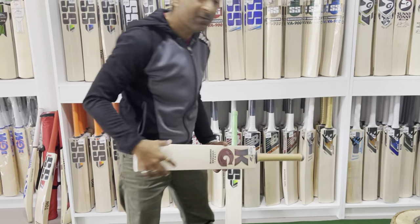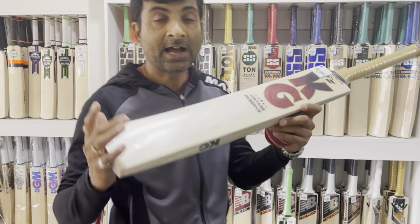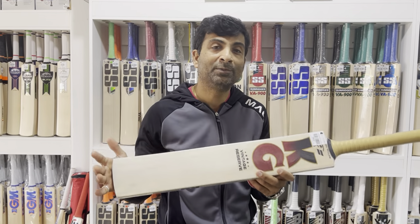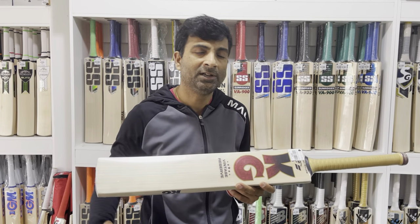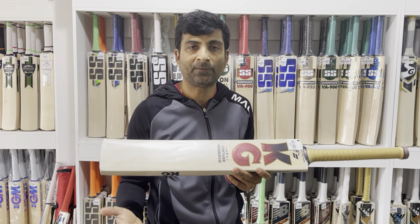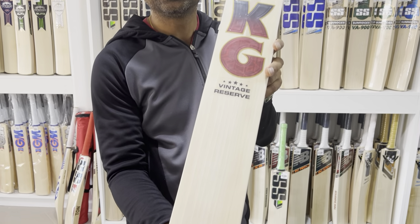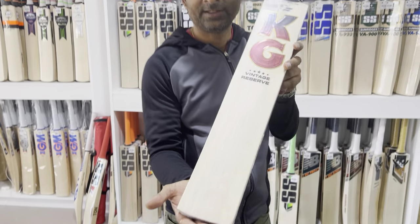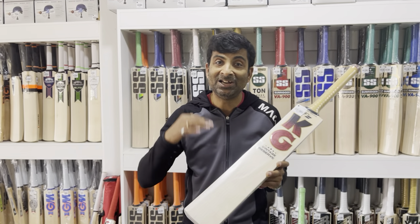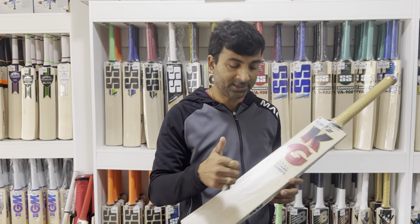Then we have our second best expensive pick. I still wonder why people don't buy something that's exceptionally really good in terms of performance. This bat is as good as a player's bat — and this is, in my literal sense, a beast at a very decent price.